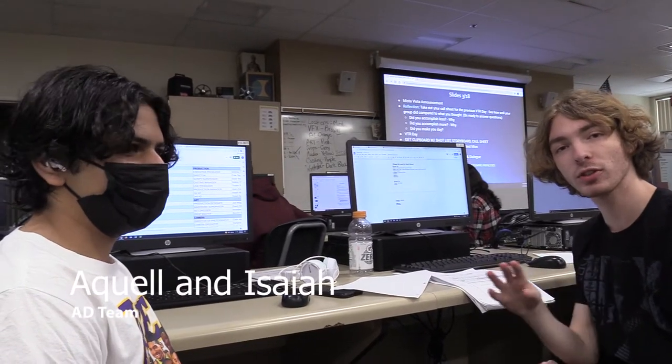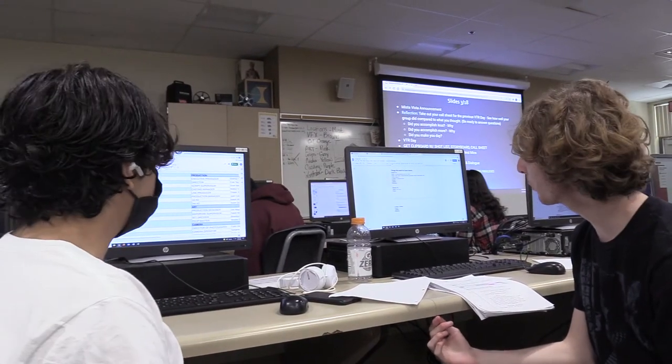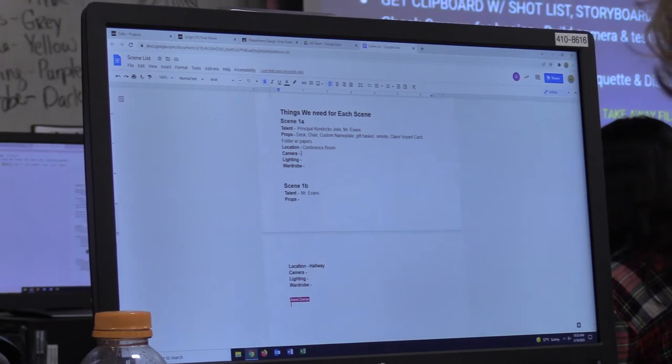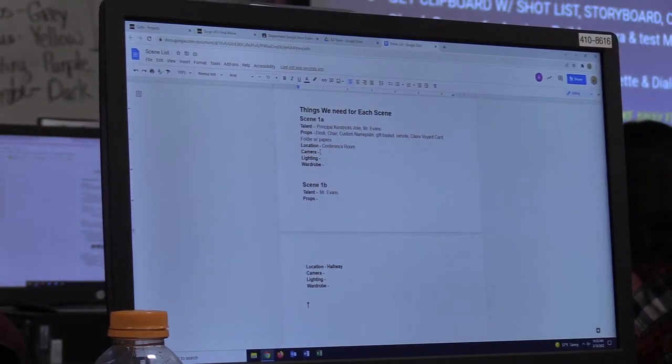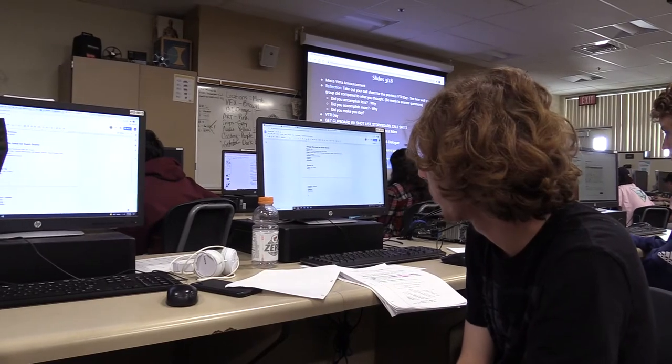The AV team is also hard at work creating lists of things we need and figuring out schedules. I'm Isaiah, and this is Akil, and we're the AV team on this film. We're basically responsible for printing everything out and making sure everything goes smoothly. We keep the director in check — so we're basically the stars of the show. We're making a list of the things we need for each scene, coordinating with the producers and the director, talking to art, figuring out wardrobe and props.